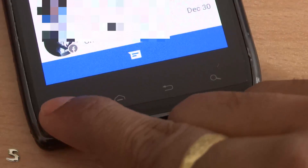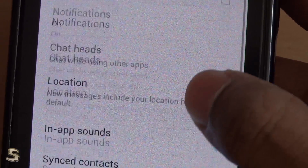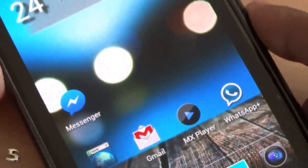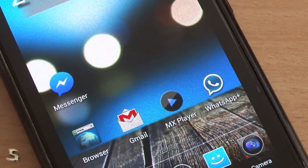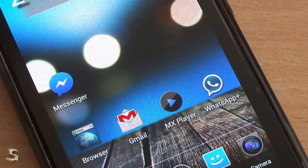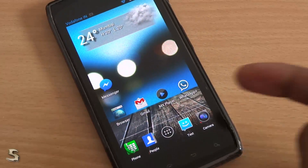Even the Facebook Messenger does not support logging out. If you can just see, there is no such thing as a logout button in the Messenger app. So what do we do? This is a very simple step. Let me just show you how to log out of your Facebook Messenger.